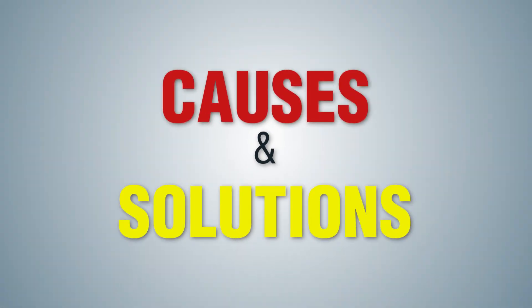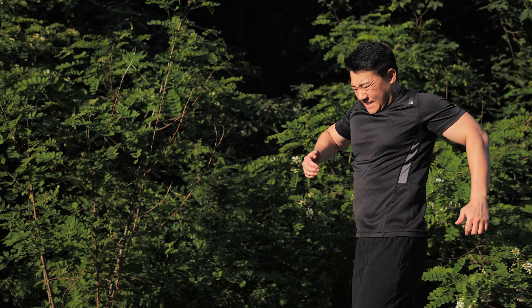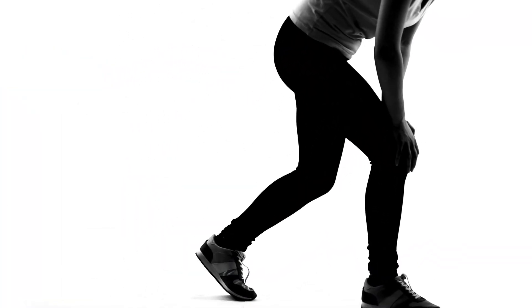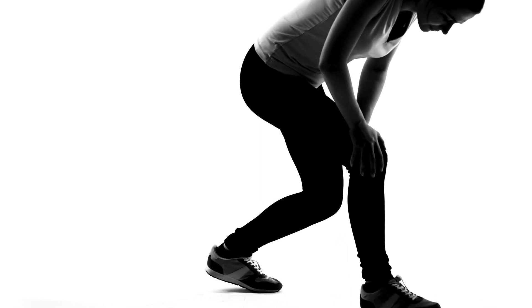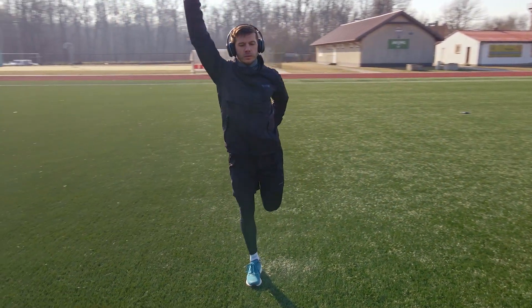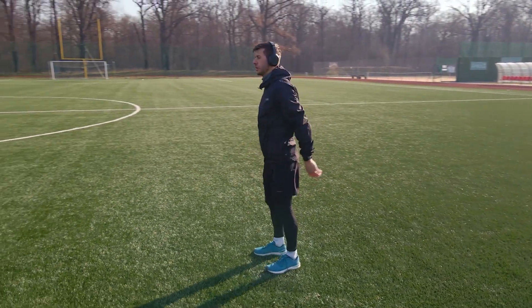Causes and Solutions. 1. Overuse and Strain: Overdoing it during exercise, playing sports, or simply standing for long periods of time can put undue stress on the knees, leading to pain and discomfort. Solutions: Resting your knees, icing and elevating them, using compression and support, and performing stretching and strengthening exercises can help alleviate the pain and prevent future injuries.